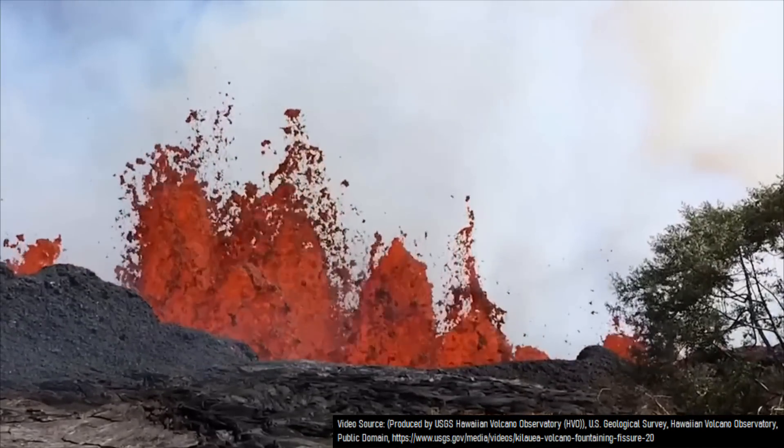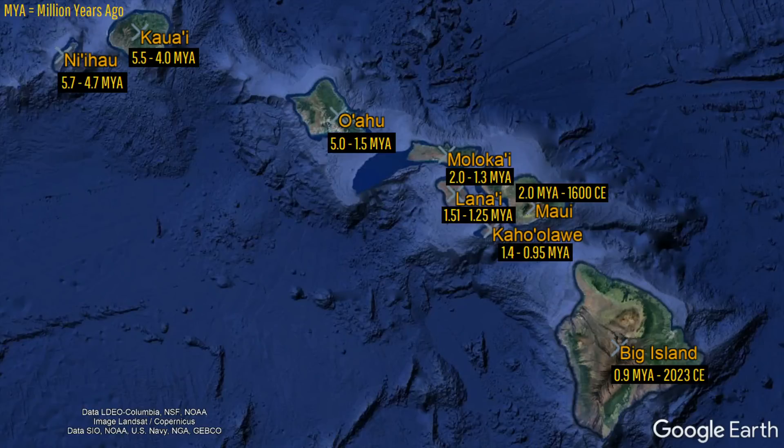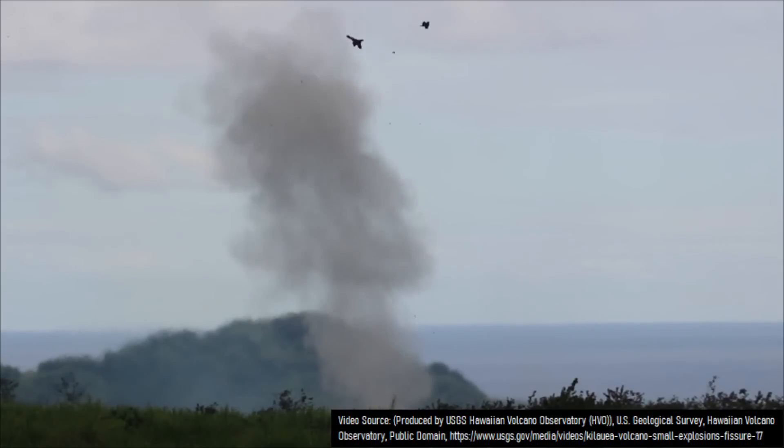People are often taught that the Hawaiian island chain, which is formed by a mantle hotspot, has islands getting progressively older to the west, matching the direction the Pacific tectonic plate has moved during that time span. Yet this isn't the full story.